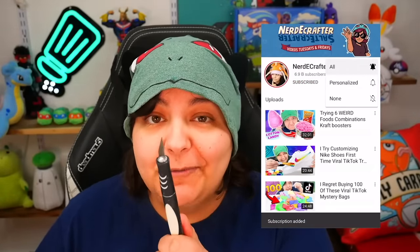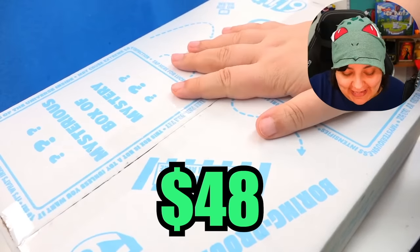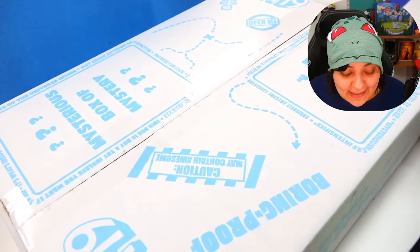For those of you new to this channel, don't forget to subscribe. We do lots of weird mysterious things here. Click on all notifications while you're there, which makes you a grain of salt in the salt shaker family. Coming in at $48, let's go ahead and see what's inside the small mystery box — and to do that we're going to cut it open.